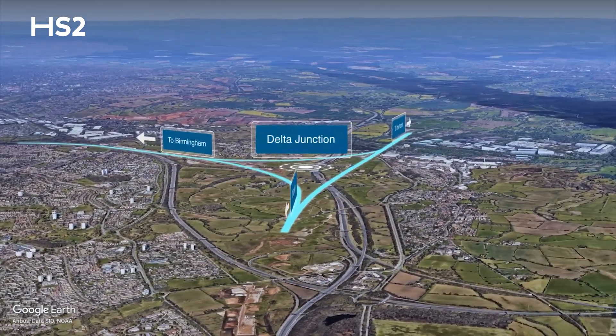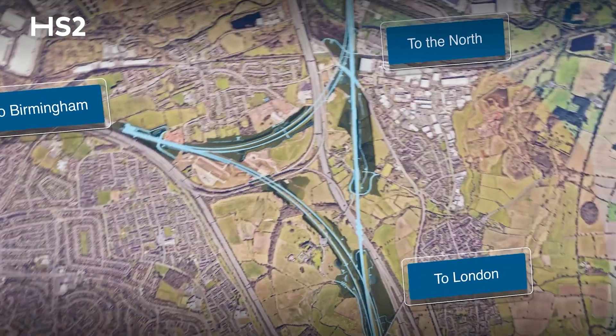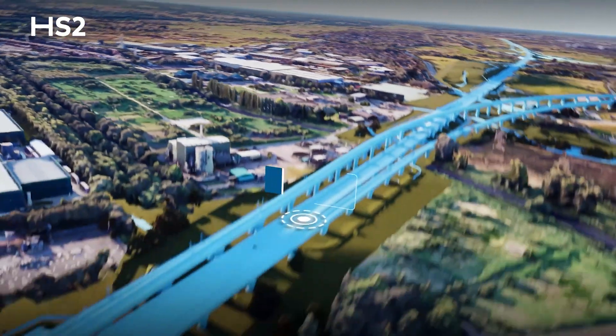The viaducts are part of a group of 13 viaducts which make up the HS2 triangular Delta Junction. This section of the railway enables high-speed trains to travel between London, Interchange Station in Solihull, and Curzon Street Station.